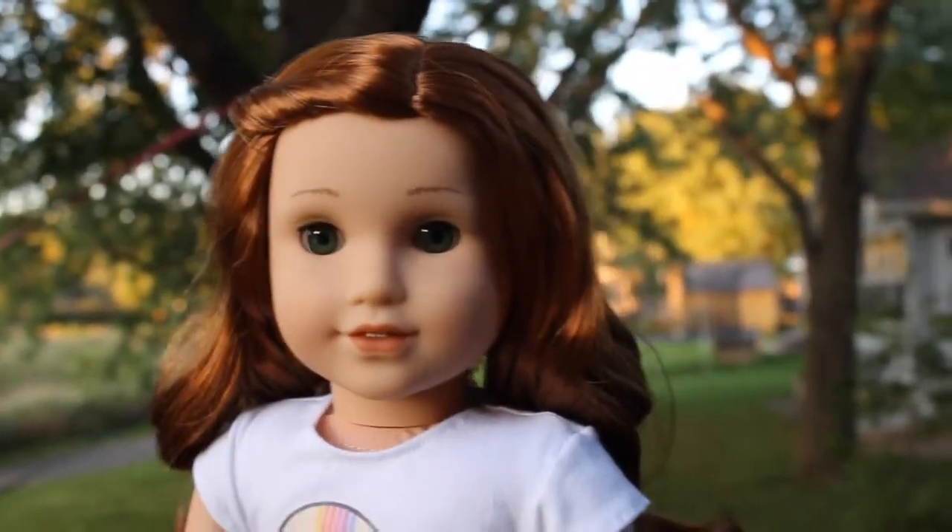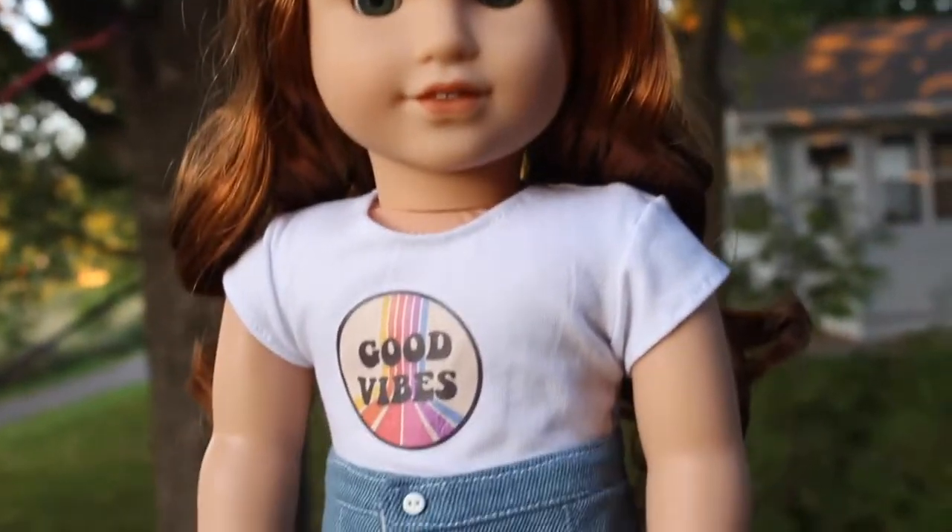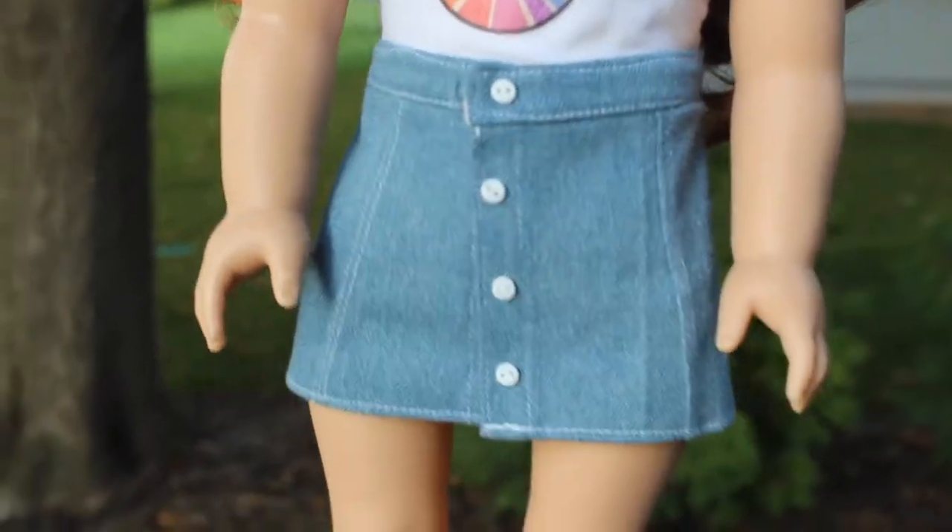And lastly we have Blair. She is wearing this good vibes shirt — it's just an iron-on — and she is also wearing this light wash denim skirt.